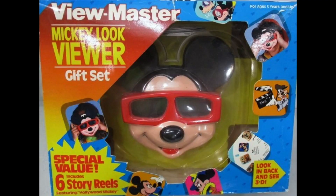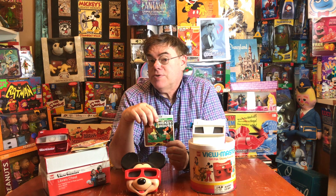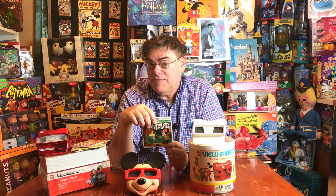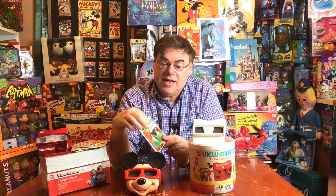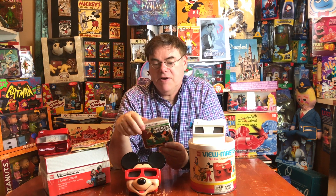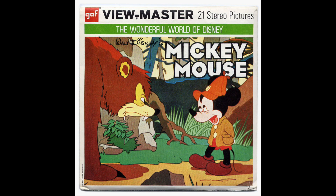This Mickey Viewer was produced in 1989. Now, as soon as ViewMasters obtained the Disney license in the 1950s, they started creating sets around the famous and beloved Disney characters. Of the three reels, each containing seven stereo 3D pictures, two of the reels are based on Mickey's famous cartoons.